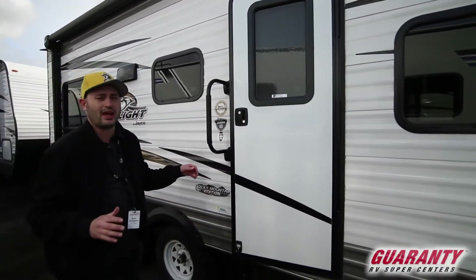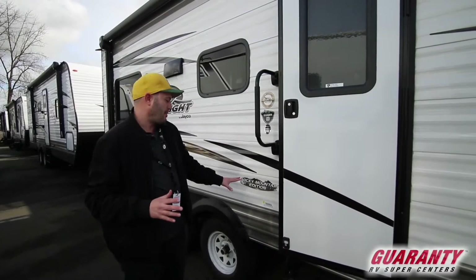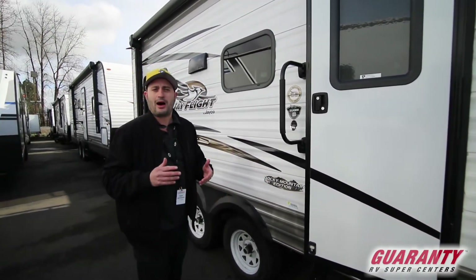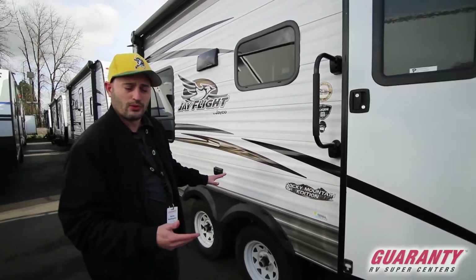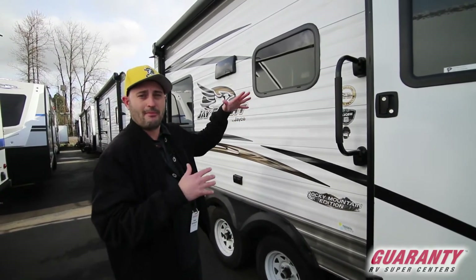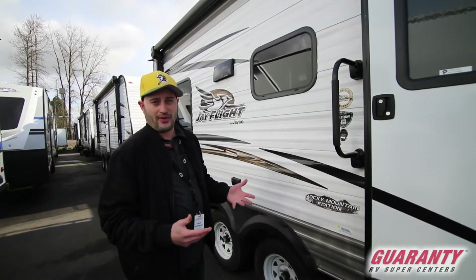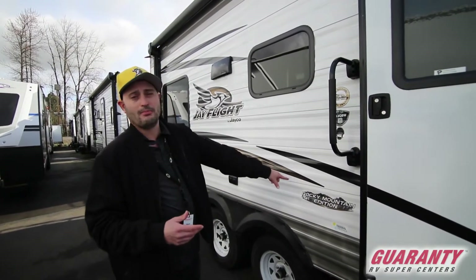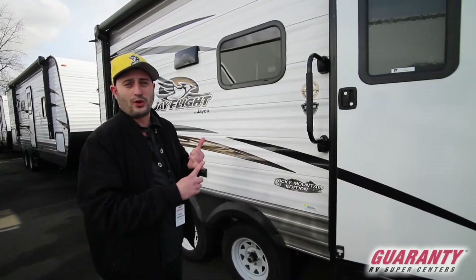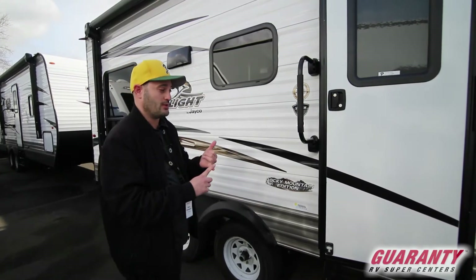This is a Jayco Jay Flight 212 QVW. It also has a package on it called the Rocky Mountain Edition. You used to have to go up to the Baja package with the bigger off-road tires — we have those too. They flip the axles, sit up a little bit higher, but not everybody wanted something quite that beefy. But they did want the bigger water tank, which used to be part of that package. Now you can get the Rocky Mountain Edition package along with a whole bunch of other stuff. It comes with an additional 40-gallon fresh water tank.